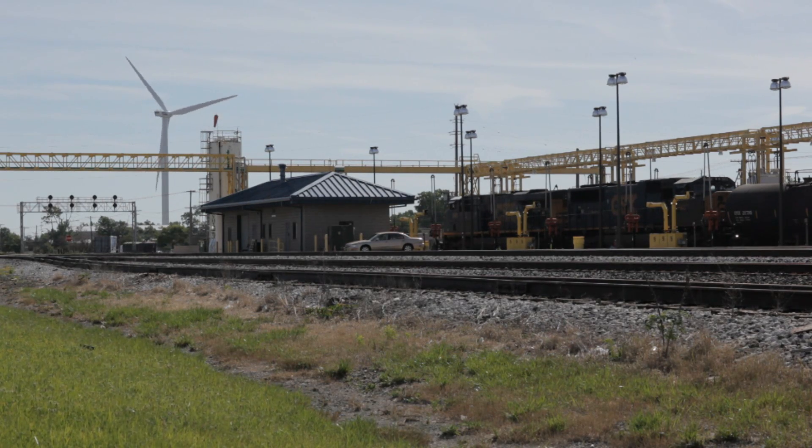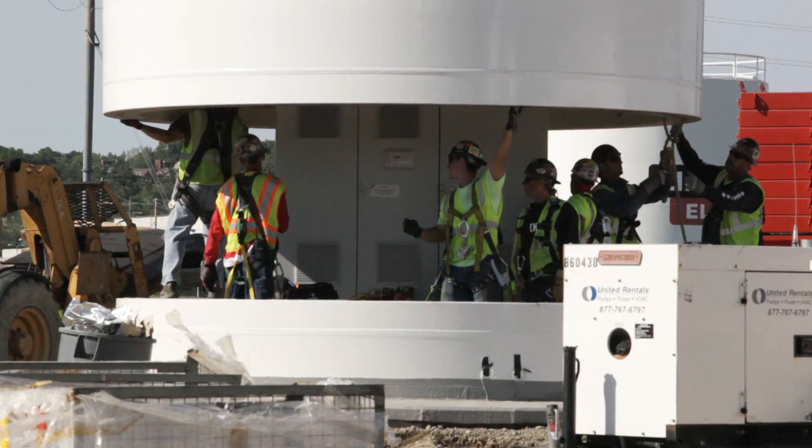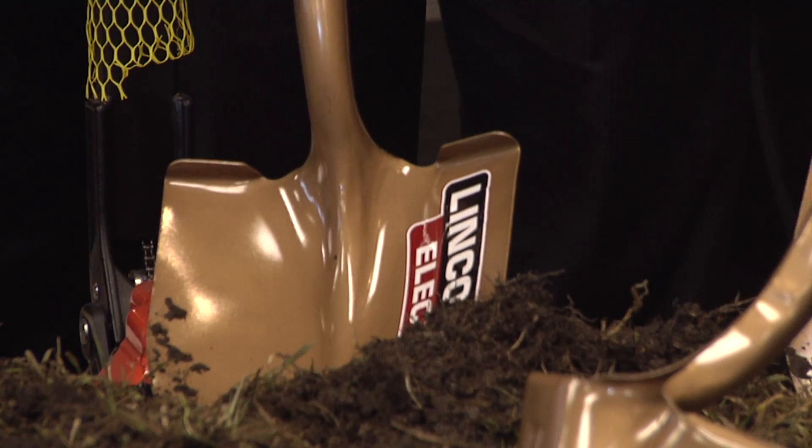It took over two years, 220 tons of steel, over 1,000 bolts, and dozens of people to put this structure together. But the first step took just a shovel.